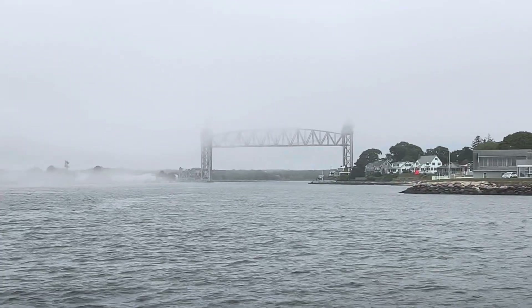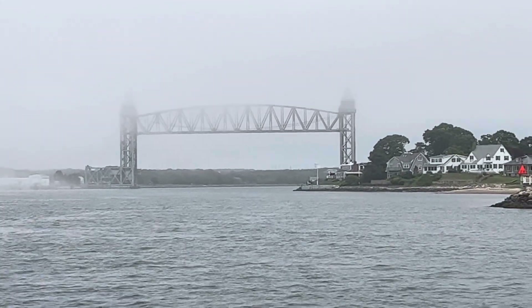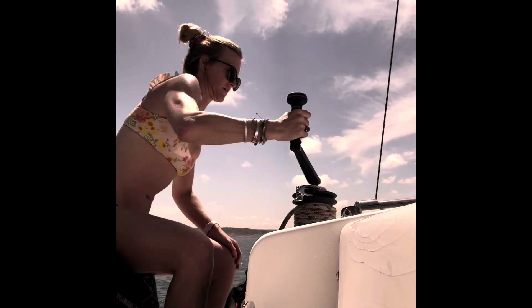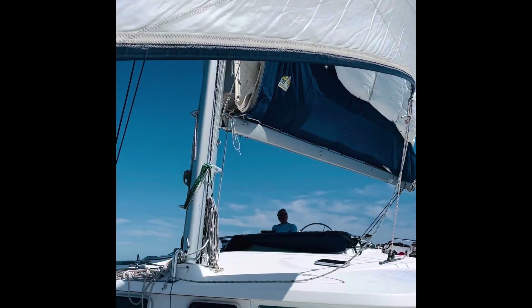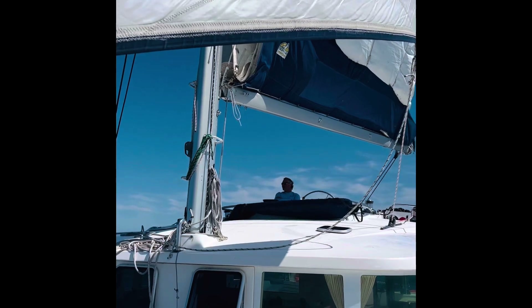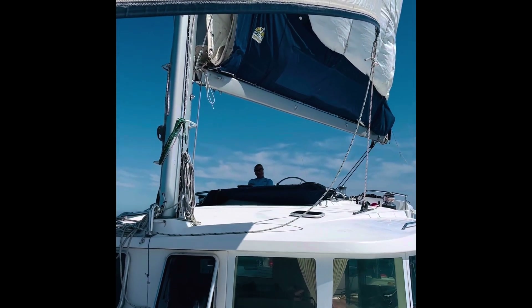We're heading into the Cape Cod Canal under the Railroad Bridge. I guess it's 125, 135 feet clearance. So we will definitely fit underneath — our mast, I think, is about 75 feet. Woo! Wow, this is so cool! Oh my gosh! I'm finally enjoying the boat. It's a lot of work, but this is fun. This is worth it.